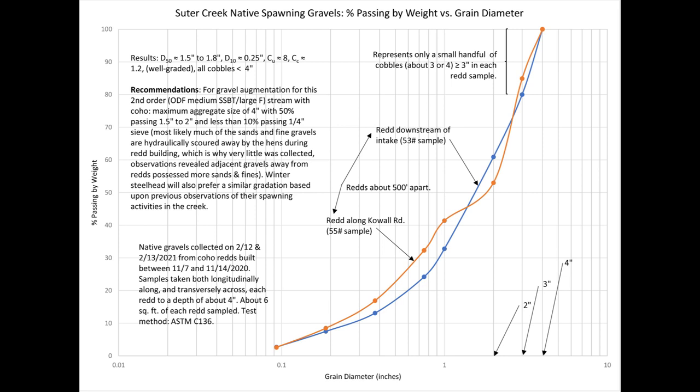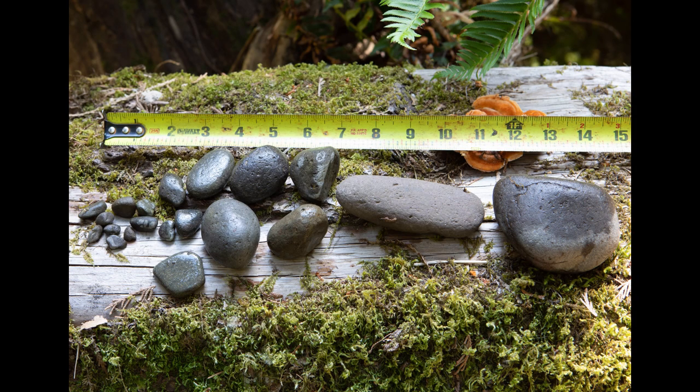This graph revealed a number of interesting things. Each salmon utilized very similar gravels, as evidenced by the similar and almost overlapping curves. The average size of the gravels was a little over one and a half inches, and most of the gravels ranged in size from about three-eighths of an inch up to about three inches. With these results, I contacted our local quarry to deliver washed, weed-free, round Clackamas River gravels that met these criteria, which I then blended to the proper mass ratios with the front loader tractor.